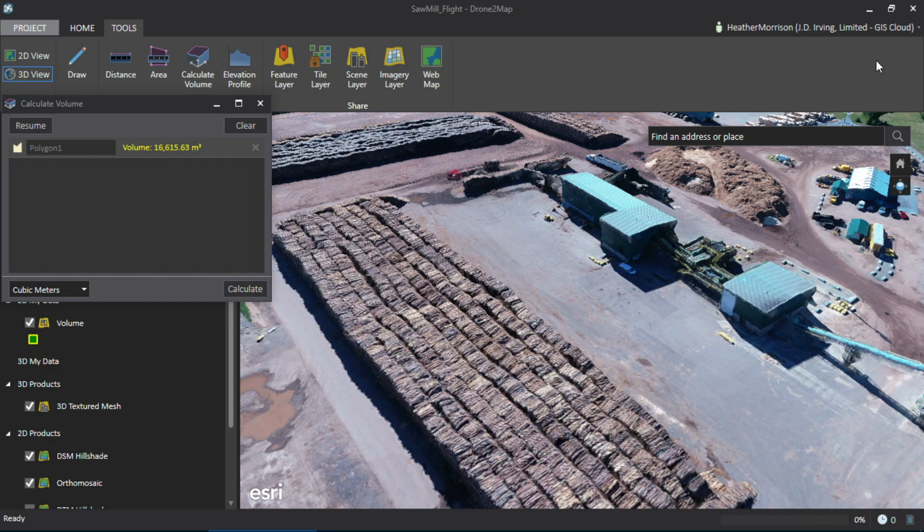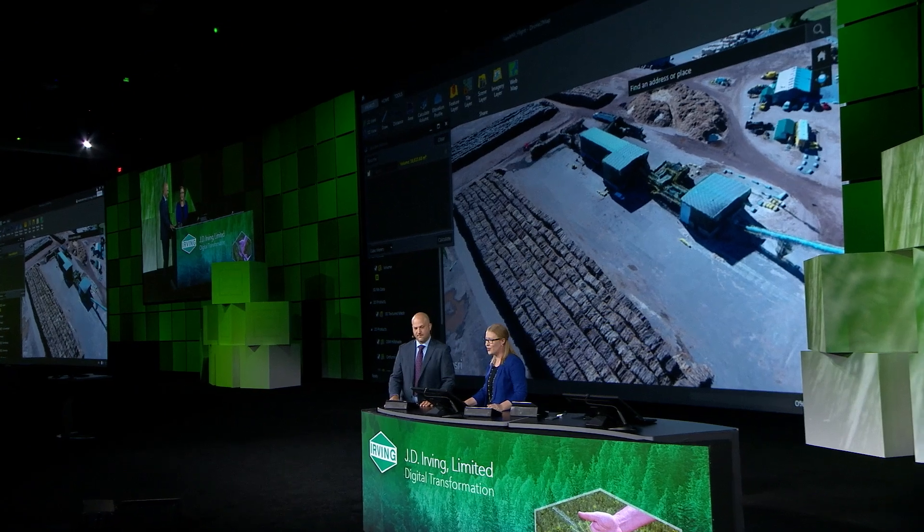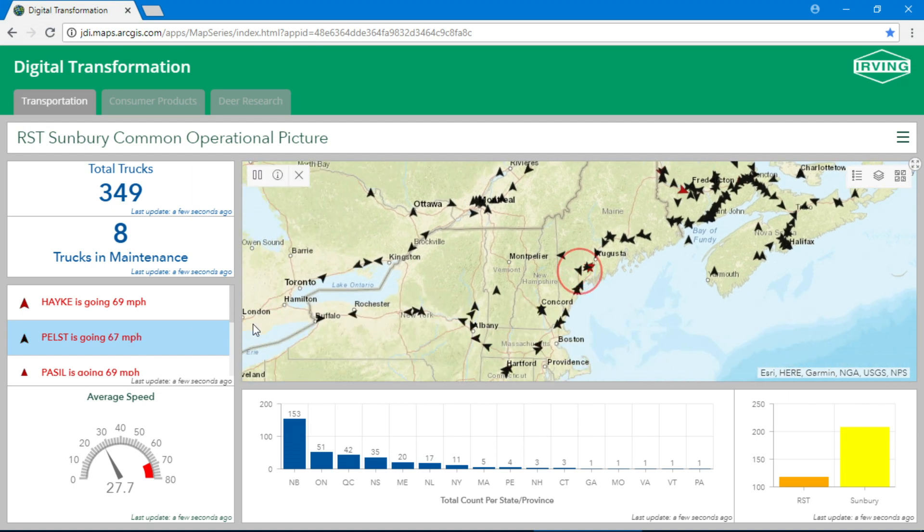Now that we've confirmed our inventory is at the right level, let's get the chips moving from the sawmill to the pulp mill. This real-time dashboard gives our dispatchers a complete view of the trucks that operate from Atlantic Canada to Ontario and beyond. We can see how many trucks are on the road, how many are in maintenance, and even if a driver is speeding.